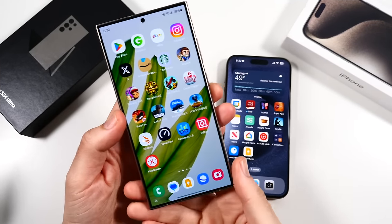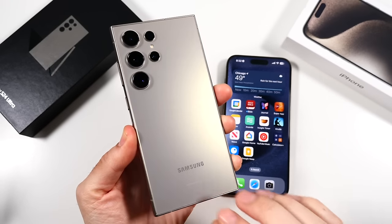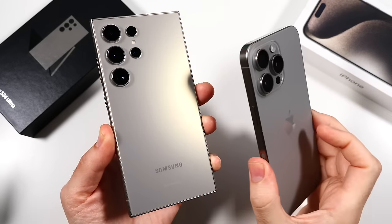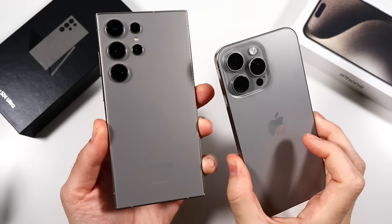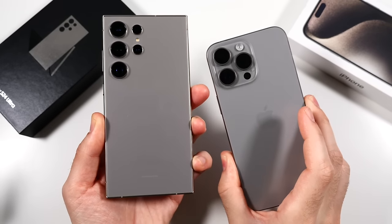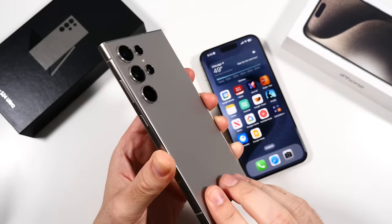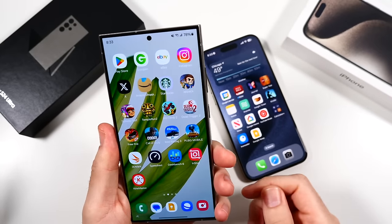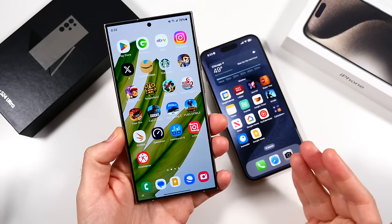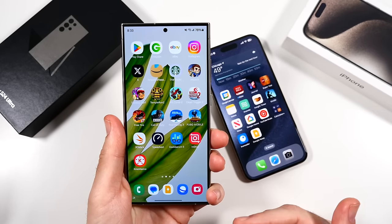What is up guys, Nick here helping you to master your technology. 10 reasons the Galaxy S24 Ultra has been the better phone than the iPhone 15 Pro Max, and I have a couple more bonus reasons at the end. Now as I mentioned in my last video when I compared why the iPhone was better, it was a little harder to find reasons why, because when making these videos we're coming from more of a hardware perspective. When you look at specs for spec, it's really hard to say the 15 Pro Max beats the S24 Ultra.